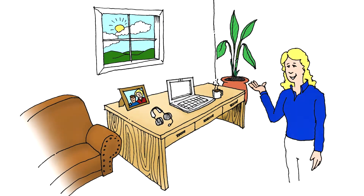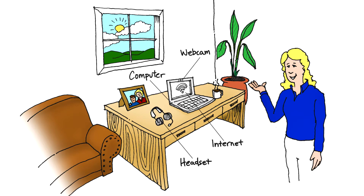Setup is quick and easy. All I needed was a computer, a webcam, a headset, and a high-speed internet connection.